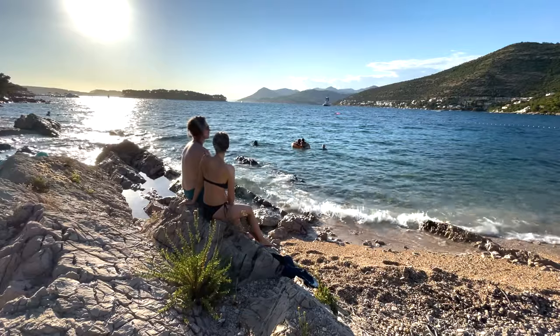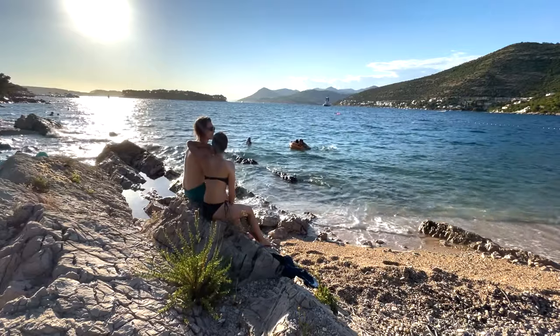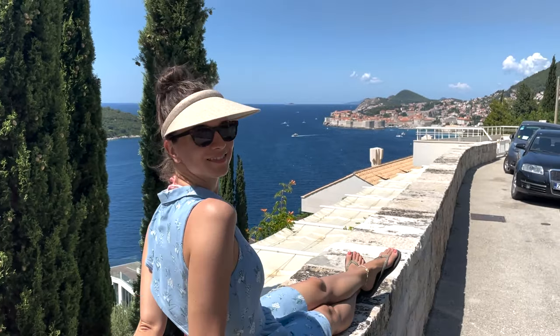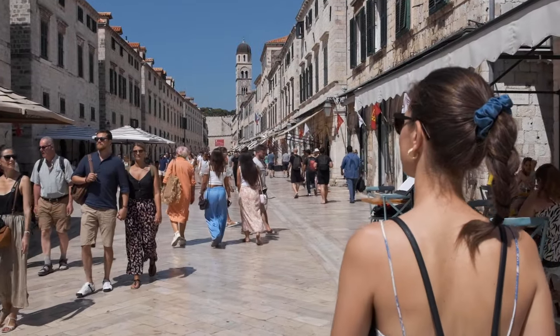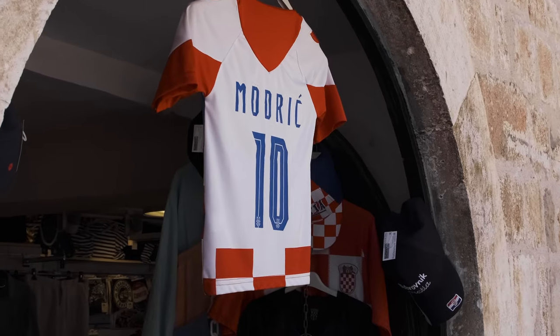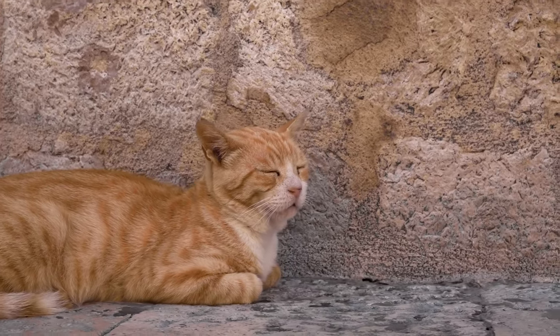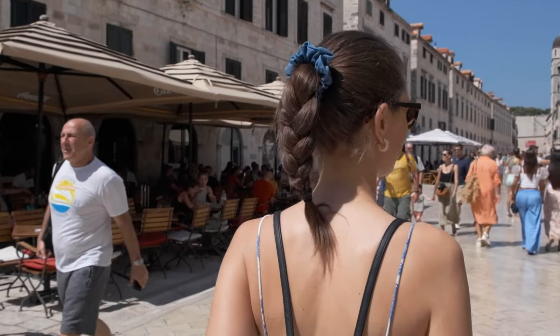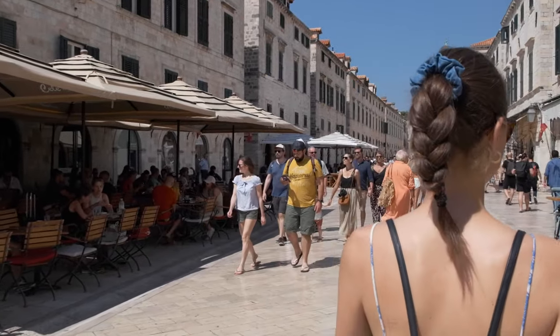The city of Dubrovnik is relatively small with around 42,000 people, wonderfully preserved old town, and gorgeous blue beaches. Dubrovnik is the perfect choice for every type of traveler. I've been here many times and each time I discovered something unique. Don't worry if your stay is only two or ten-plus days — either way there are plenty of unique places and attractions to visit.